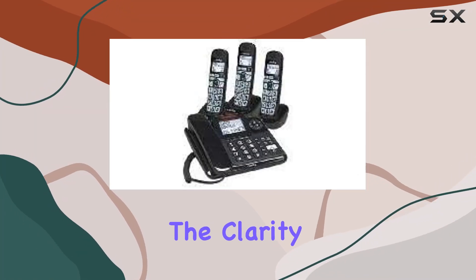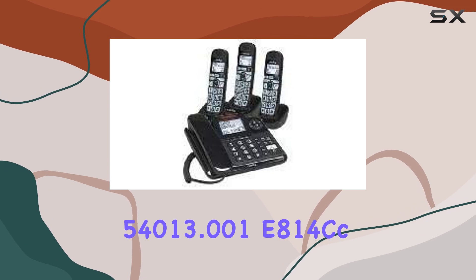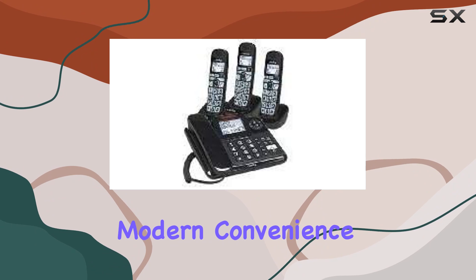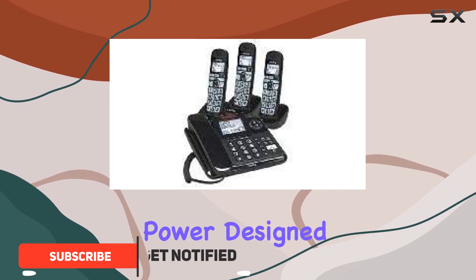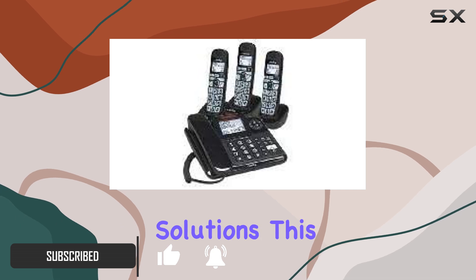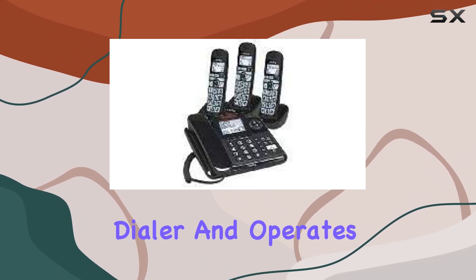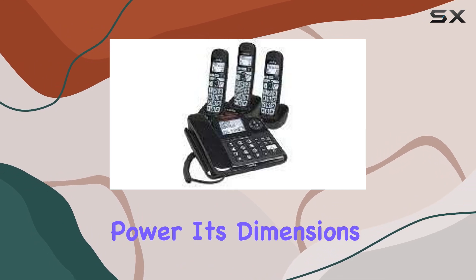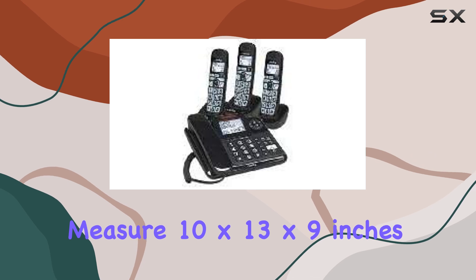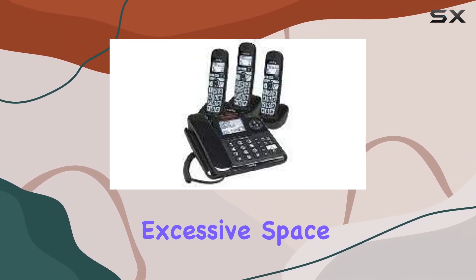Today, we're diving into the Clarity 54013.001 E814cc cordless telephone, a device that aims to blend modern convenience with reliable corded electric power. Designed by Clarity, known for their accessible communication solutions, this model features a single keypad dialer and operates primarily on corded electric power. Its dimensions measure 10 by 13 by 9 inches, making it suitable for various environments without occupying excessive space.